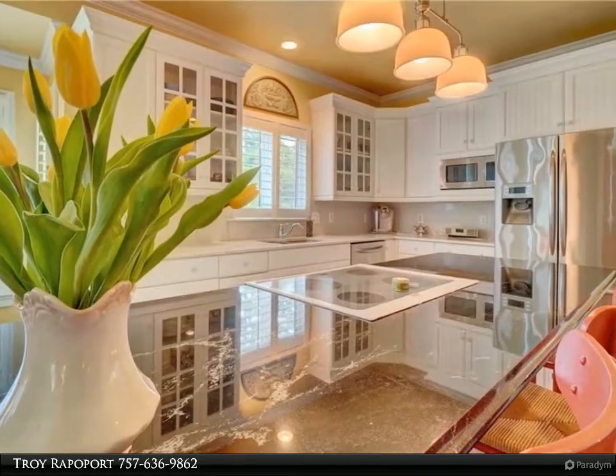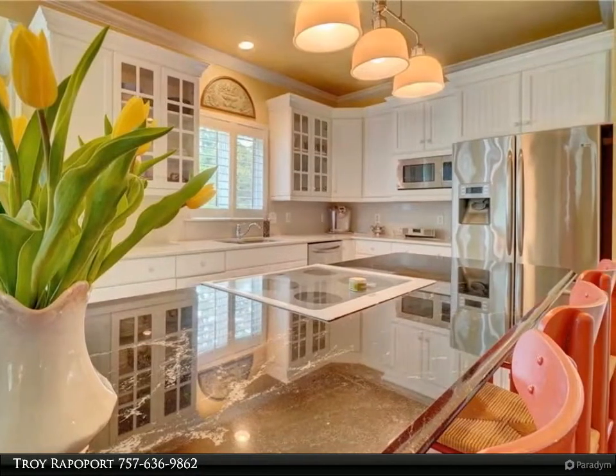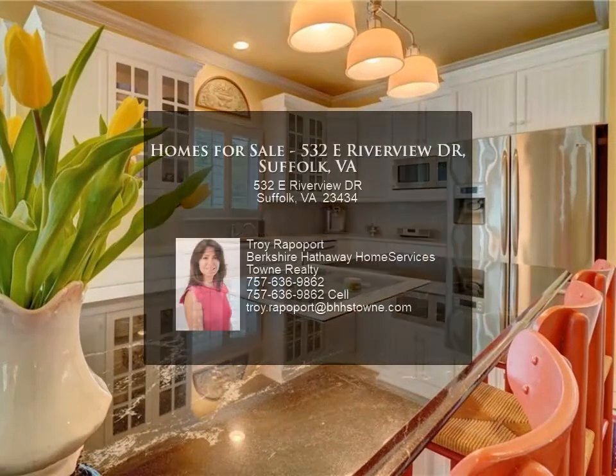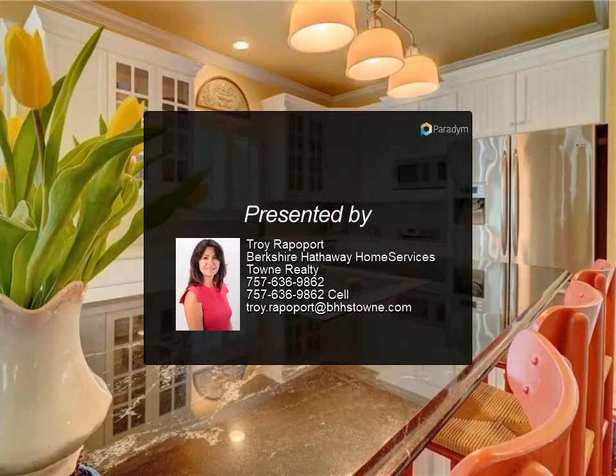The first floor en-suite views the pool and garden. Upstairs are four bedrooms and two full baths overlooking over an acre of mature trees and backyard oasis. Great for entertaining and family.